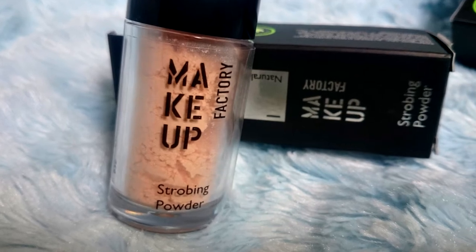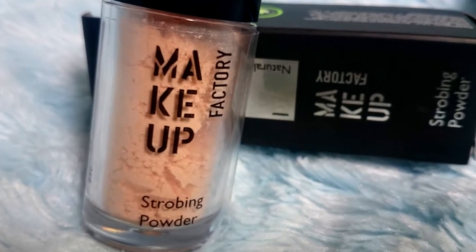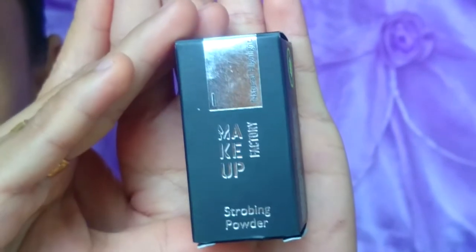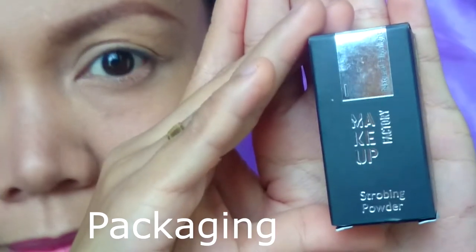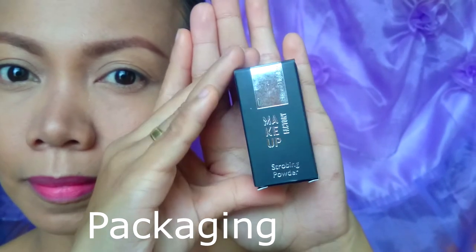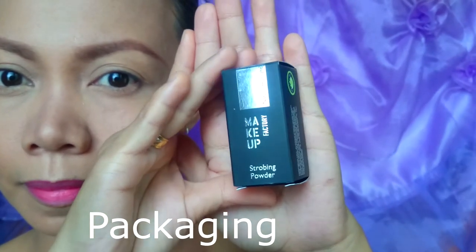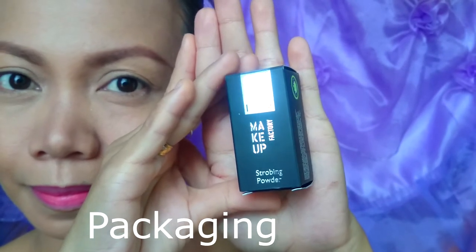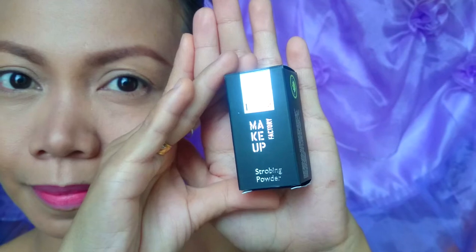Today I'll be reviewing this strobing powder from Makeup Factory. Makeup Factory is a German-based company that caters to professional makeup artists, yet brings ease of use and high quality performance makeup to the general population. This strobing powder is a light-reflecting loose powder for delicate highlights.